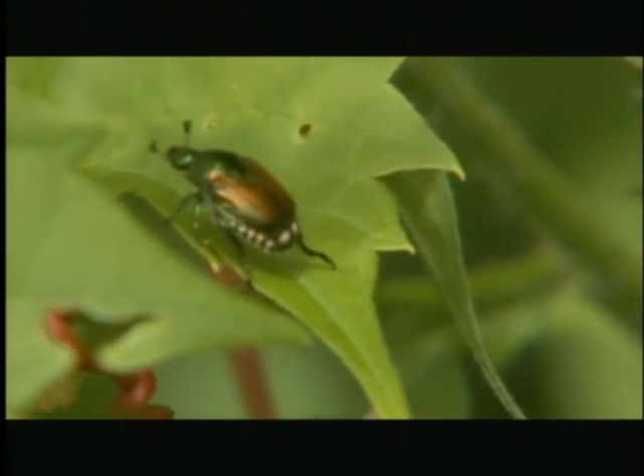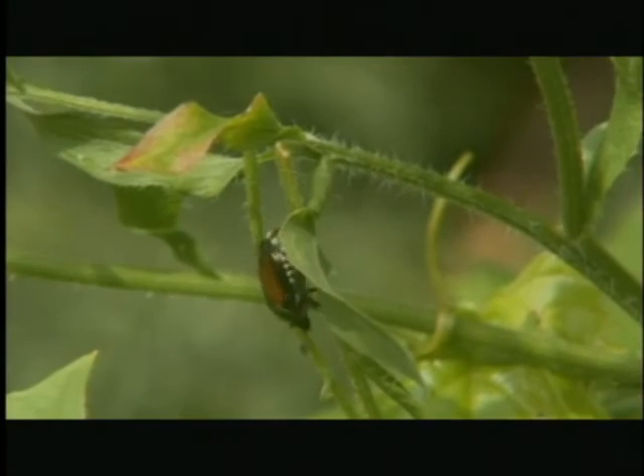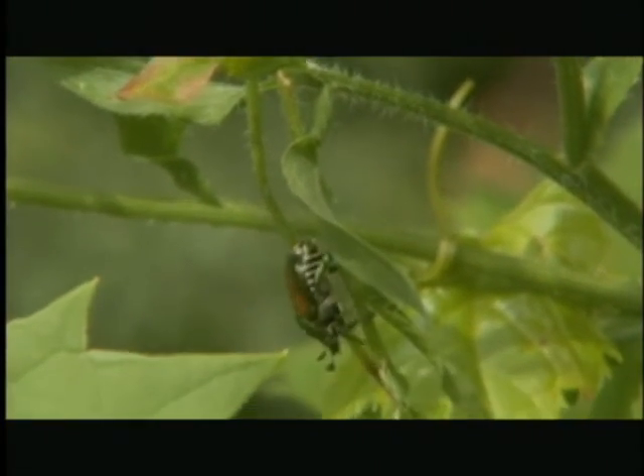The Japanese beetle is the other one that's sometimes mistaken for EAB. It's commonly found on rose bushes or other backyard plants. Its body is more round than bullet-like, and its color is more coppery than emerald green. Because there are so many insects that could be mistaken for EAB, the best way to identify what you have seen is to catch one, send it in, or take a picture and email the photo to an expert.